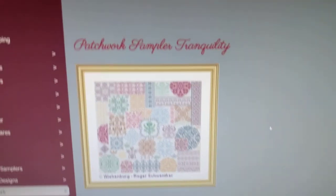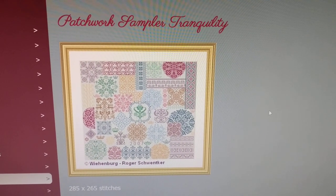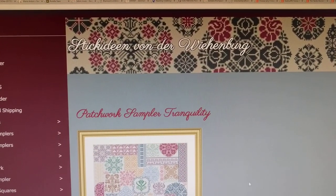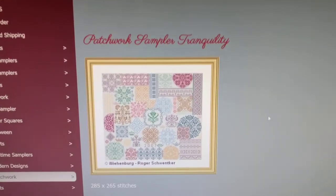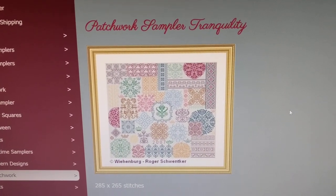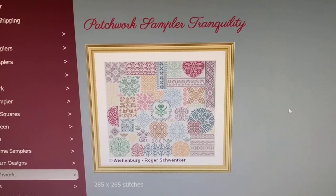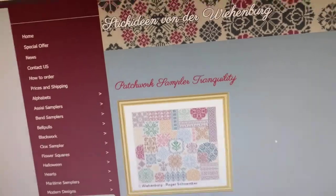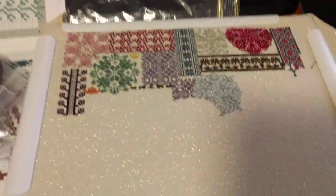Let's get on to today's project, which is Patchwork Sampler Tranquility by Stickadine von Wienberg. I started this in 2007 when it was being released as a mystery sampler with weekly or monthly parts — I can't remember which. So I started it then, and this is what I've done so far.